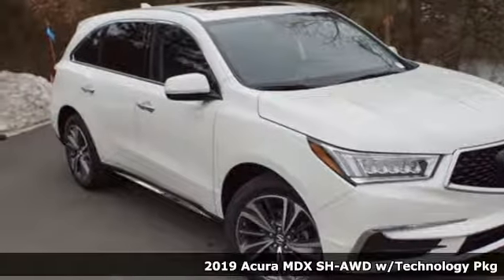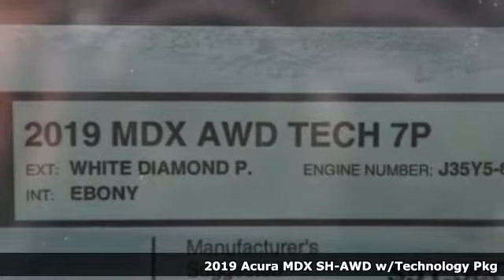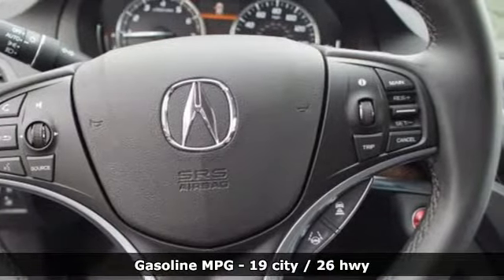Here's a new 2019 Acura MDX. Flexible and luxurious, this MDX is a statement of smart sophistication. It comes nicely equipped with features you'll love.